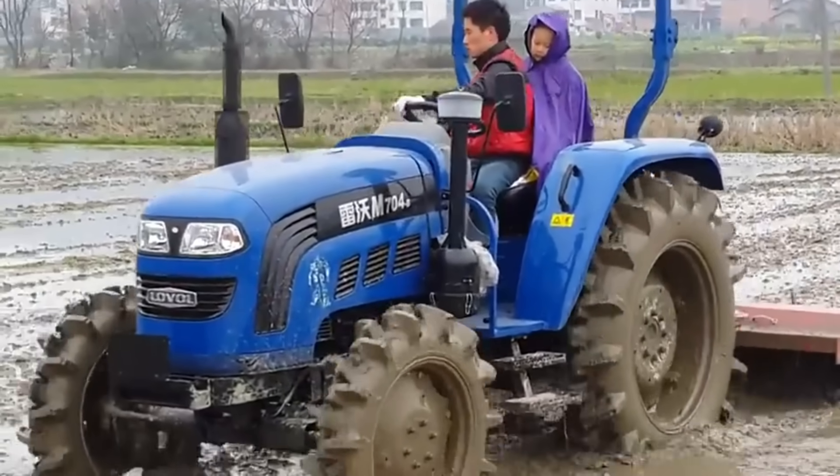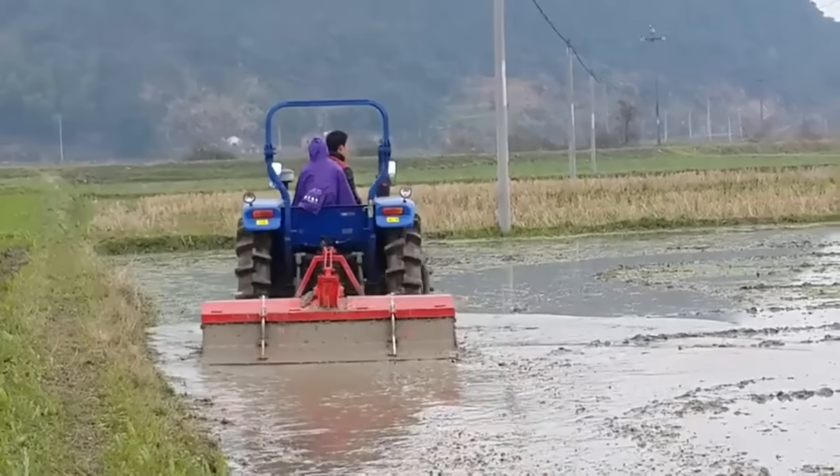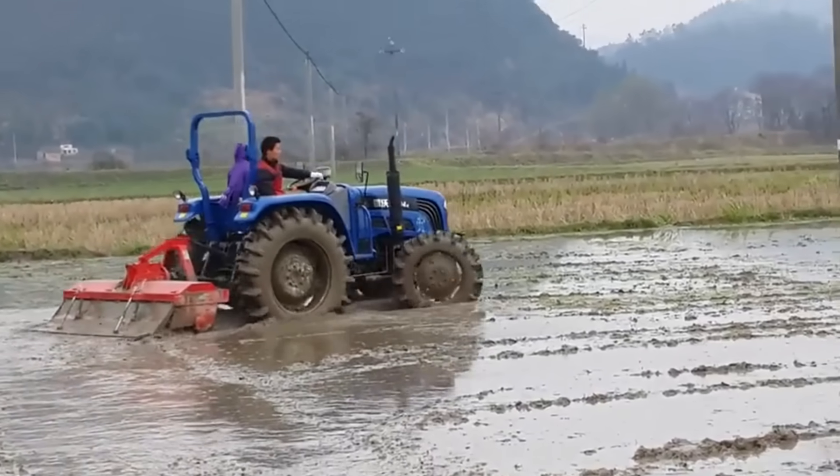Its hydraulic system lifts and lowers implements with millimeter precision, maintaining traction without loss. The tractor's four-wheel drive system ensures perfect stability even on muddy ground.